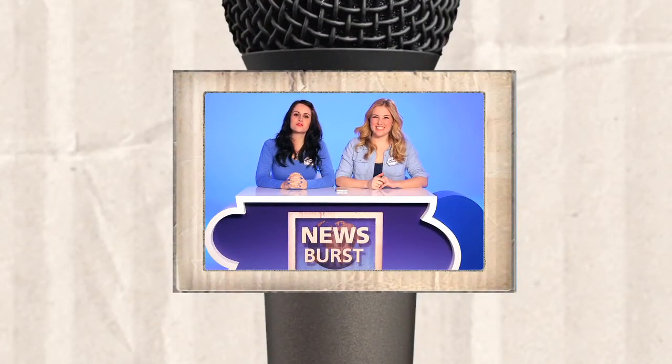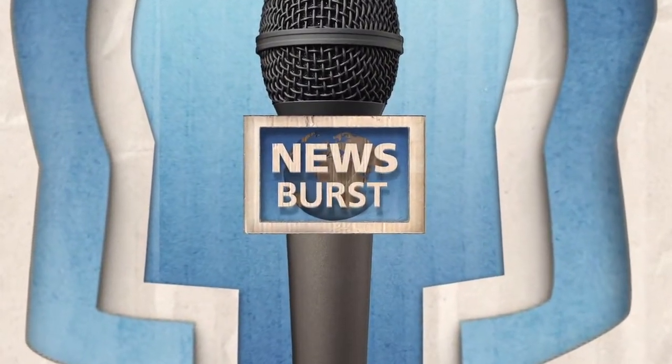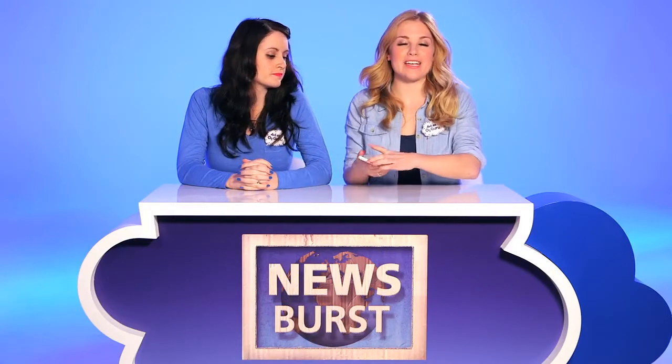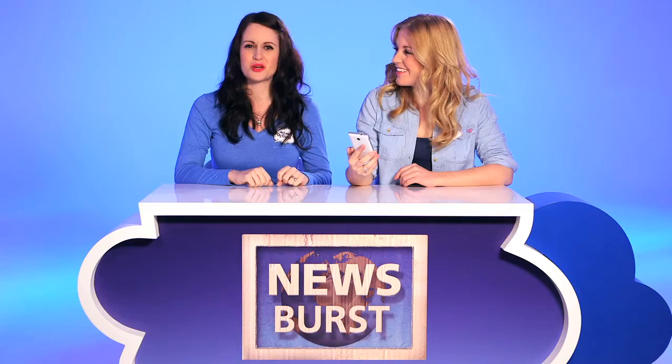Hi, I'm Nicola. And I'm Maddie. And this is a very magical edition of Newsburst. We're here to talk about the new Sony Xperia SP, the latest model in the Xperia range. Sony says it's the perfect all-round entertainment device, and we're quite excited about it and we want to take you on a journey to show you.